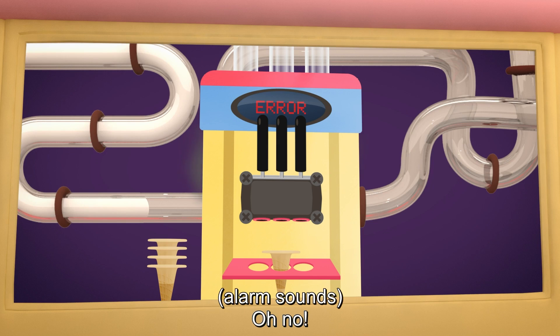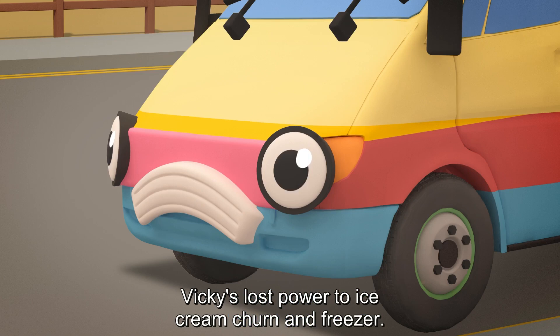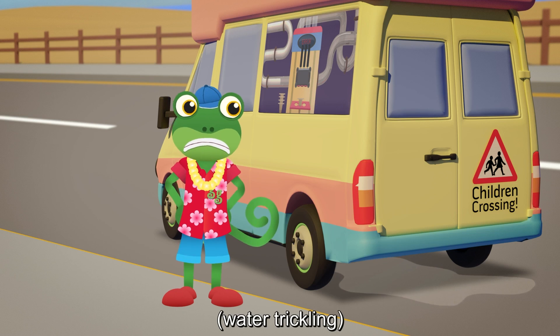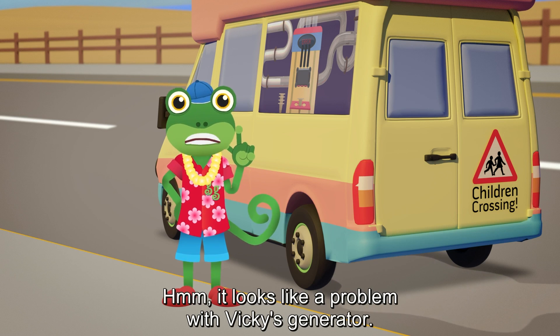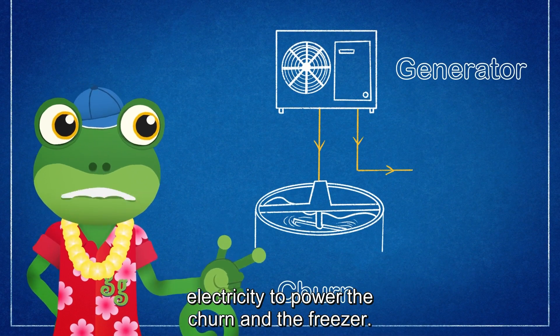Oh no! Vicky's lost power to her ice cream churn and freezer. That means she can't stir the mixture or freeze it. Hmm, it looks like a problem with Vicky's generator.